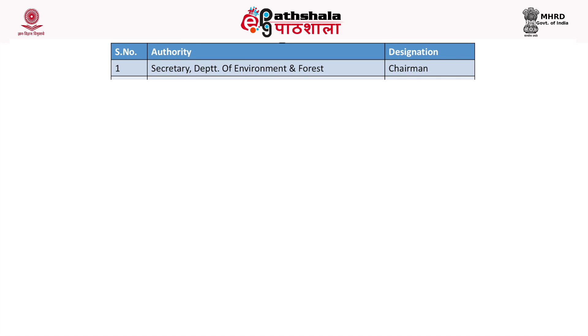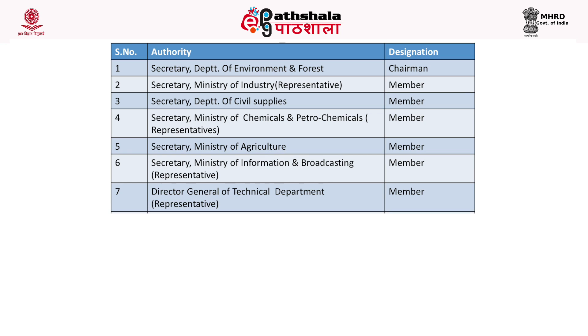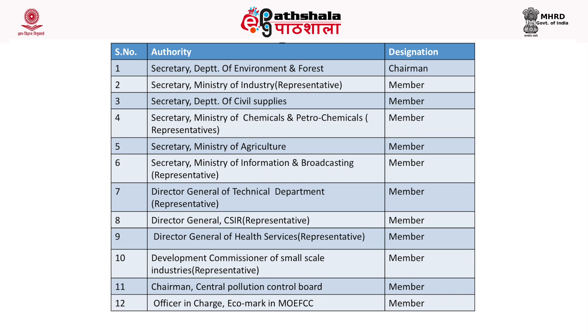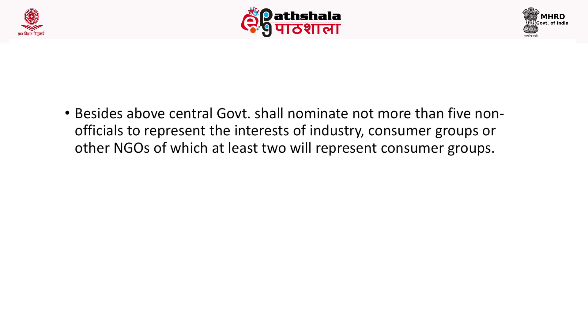The steering committee includes members from the Department of Environment and Forest, Ministry of Industry, Department of Civil Supplies, Ministry of Chemicals and Petrochemicals, Ministry of Agriculture, Ministry of Information and Broadcasting, Director General of CSIR, Director General of Health Services, Development Commissioner of Small Scale Industries, Chairman of the Central Pollution Control Board, and the Officer in Charge of the Eco-mark scheme in the Ministry of Environment, Forest and Climate Change. The Central Government shall nominate not more than five non-officials to represent industry, consumer groups, or other NGOs, of which at least two will represent consumer groups.